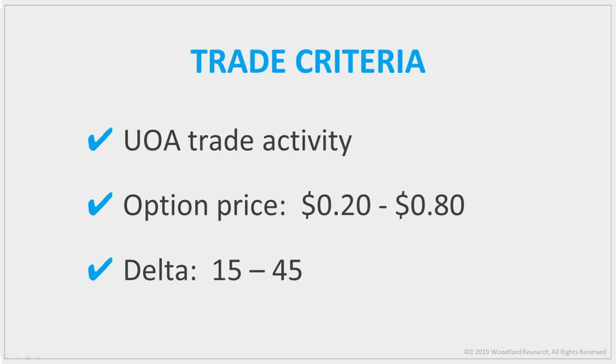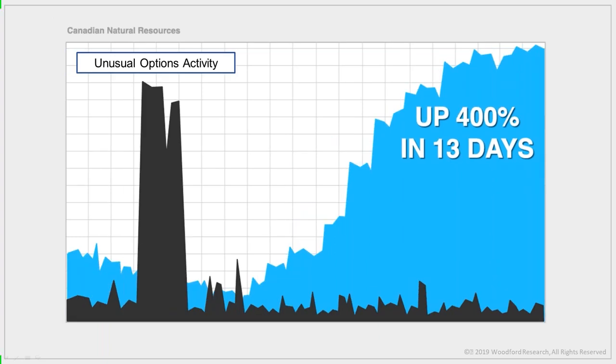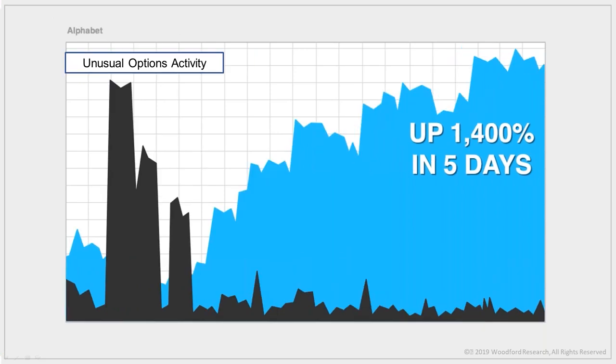Here's how I use it as a trader: every morning I scan over 4,199 stocks for unusual option activity trades, which gives me about ten to twelve good trades per day. I then filter that list to those meeting my price criteria and delta range. After checking the charts, news, and analyzing probability for each one, I isolate the one best trade of the day — those are the ones I send to my subscribers. This fine-tuning has helped me find winners like 800% in Alibaba and 1,400% in Google in five days.